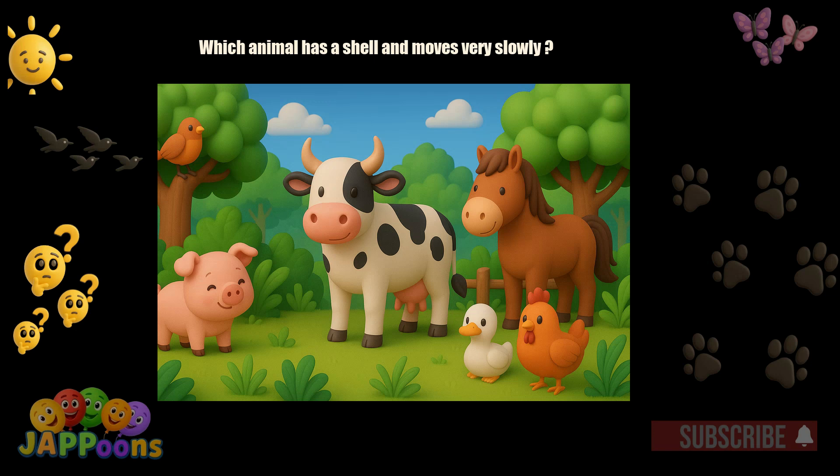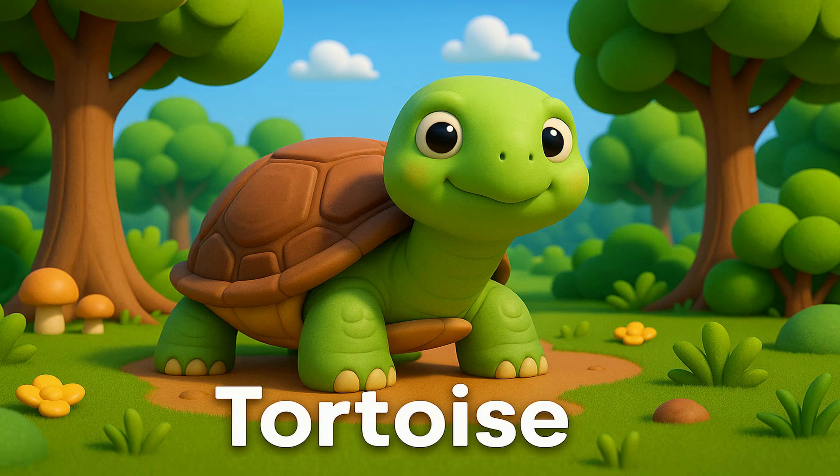Which animal has a shell and moves very slowly? Yes, it's the tortoise. Tortoises live on land and can live a very long time.